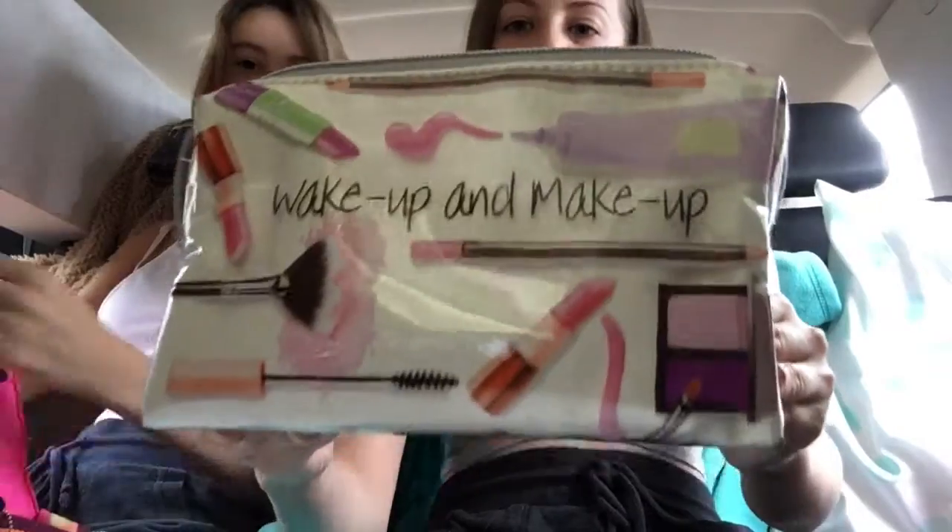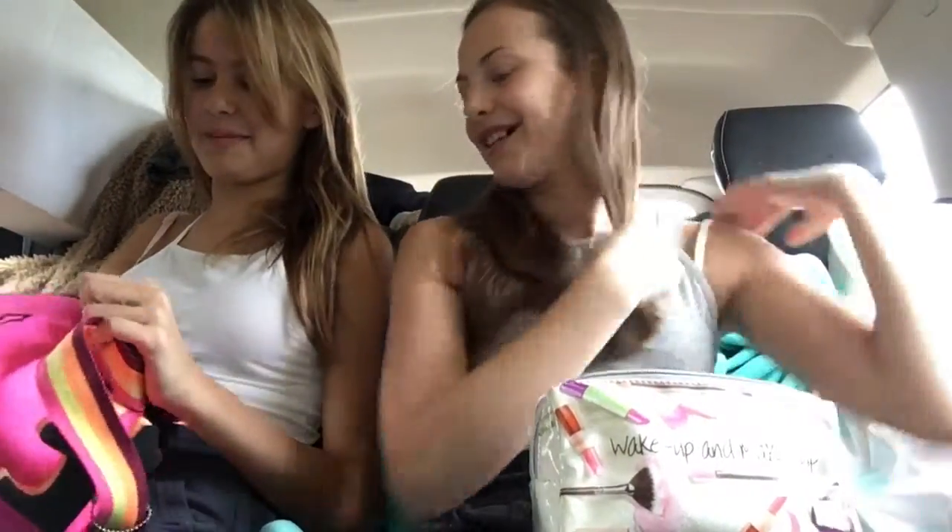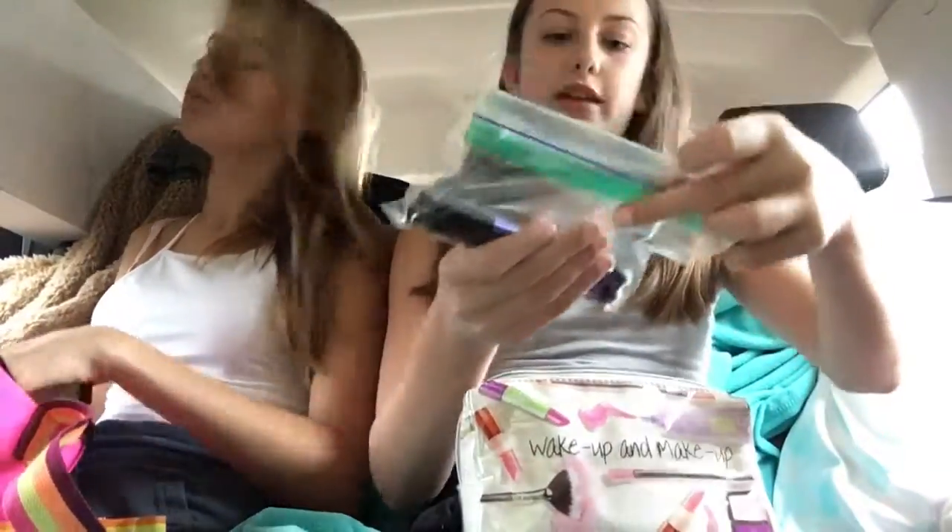I brought this little makeup bag that says 'Wake Up Makeup' and I just put a bunch of my makeup stuff in here. And then what do you have, Emma? I have my makeup in a pink like lunch box bag thing. I just have a bunch of stuff in here.